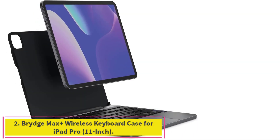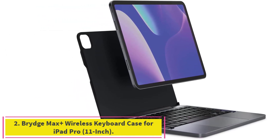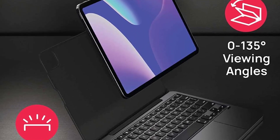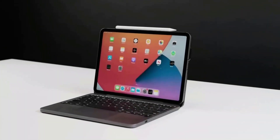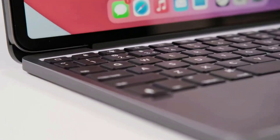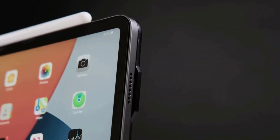Number 2: Bridge Max Plus Wireless Keyboard Case for iPad Pro 11-inch. The Max Plus is a stellar alternative to the top keyboard from Logitech, offering a sleeker design at a similar price without skimping on features. It even makes the iPad Pro look like a miniature MacBook, with a magnetic back cover that virtually transforms the tablet into a traditional laptop with a clamshell design and adjustable viewing angles.